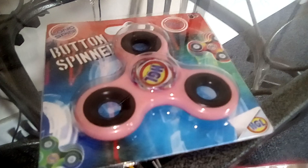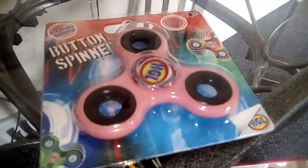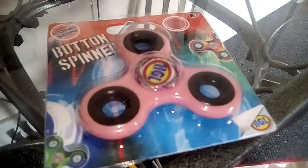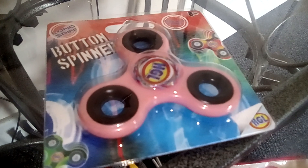I can't wait to get it out of the packet and try it. What I'm going to do is keep it in my handbag. I'll also do a review of what's inside my handbag, because I've been checking that out on YouTube.